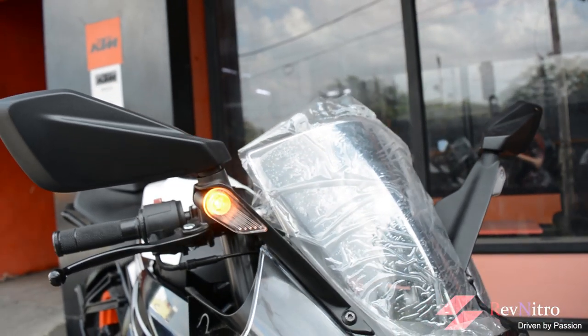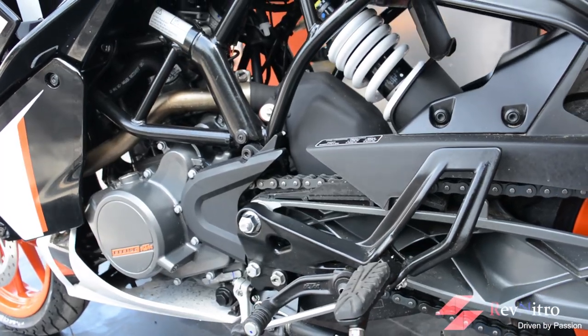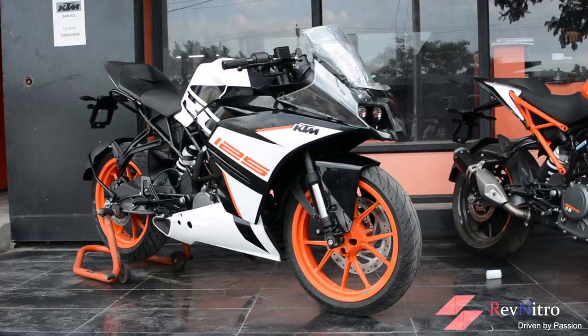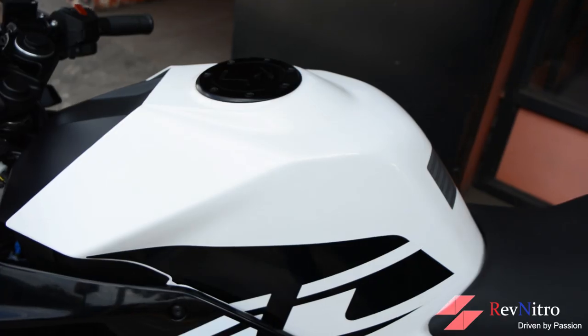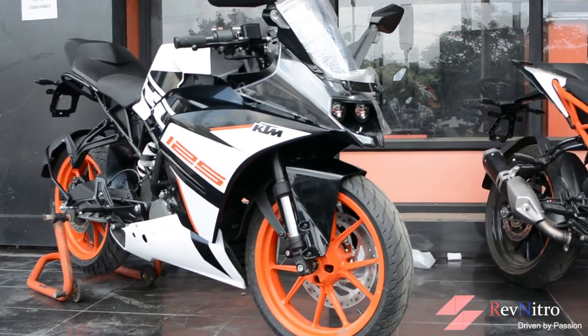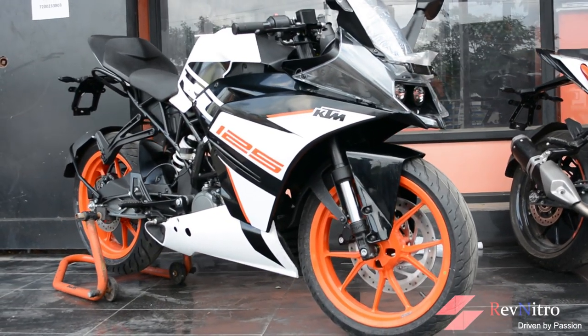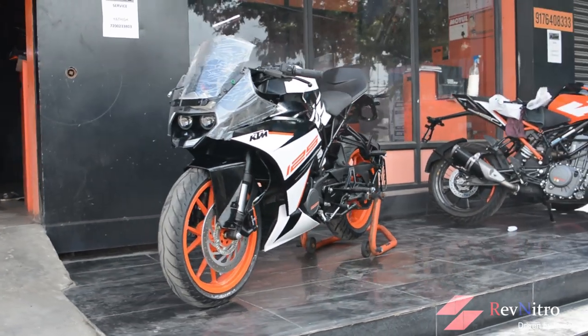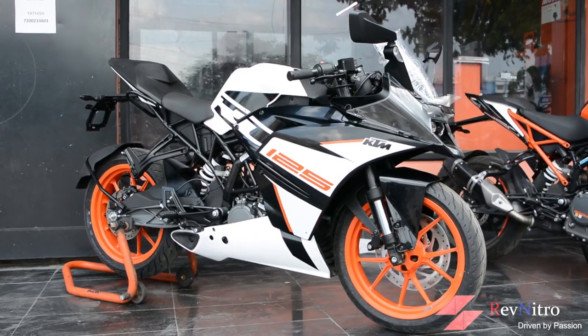LED taillights have a very futuristic design and the indicators merge with the rear-view mirrors. The exposed trellis frame, orange alloy wheels, upside-down forks, slim tank, clip-on handlebars, and raised tail section all further improve the bike's sporty appeal. Simply put, the RC 125 is a great design — a true super sport design.